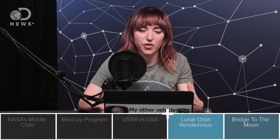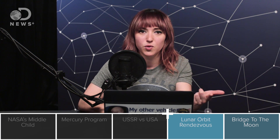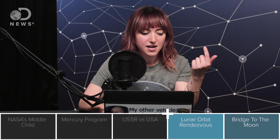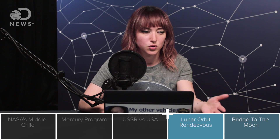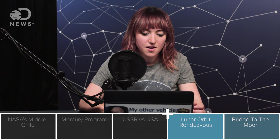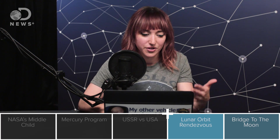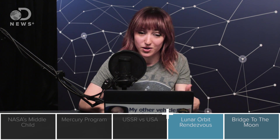Mercury Mark II would figure out all the things you needed to do on Apollo. It would do long-duration spaceflight. You're not going to go to the moon and look out the window — you're going to step outside — so it would teach men how to leave a spacecraft and operate in the vacuum of space. It would teach how to rendezvous and dock two spacecraft, so you'd have that practice when you're at the moon. This program was eventually in 1962 renamed Gemini, and that is how this interim program came to be.